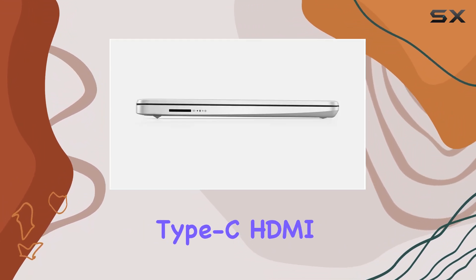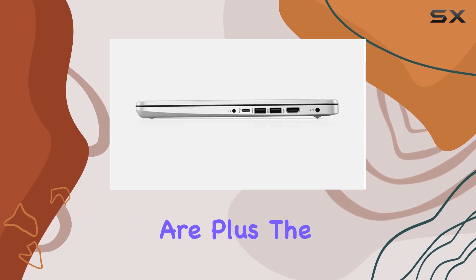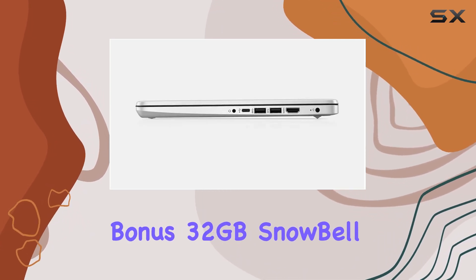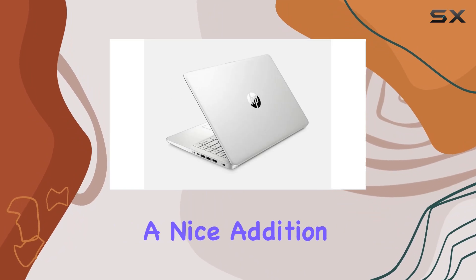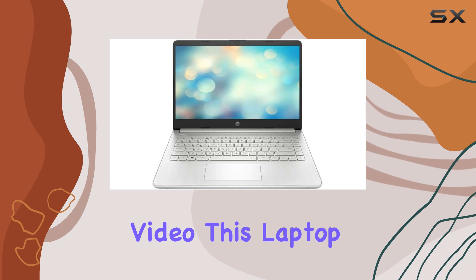The array of ports — including USB Type-A, USB Type-C, HDMI, and more — ensure you stay connected wherever you are. Plus, the bonus 32 gigabyte USB card is a nice addition for extra storage.